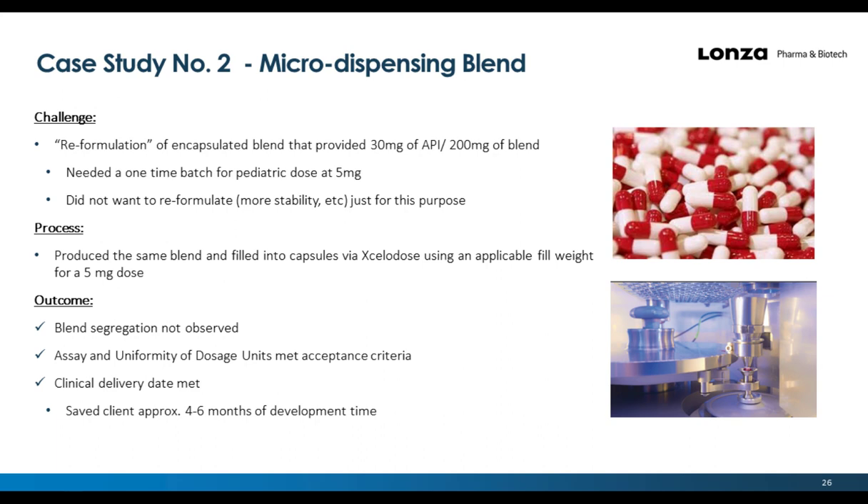Case study two: Micro dispensing of a blend. A client wanted reformulation of an encapsulated blend to provide 30 mg of API in a 200 mg total blend weight, for a one-time pediatric dose at 5 milligrams. To avoid additional reformulation and stability work, the current drug product was milled down and filled into capsules with the corrected weight to hit the target dose.